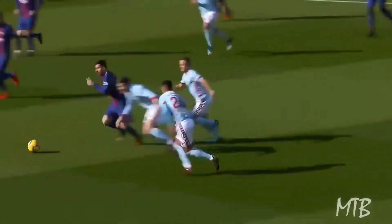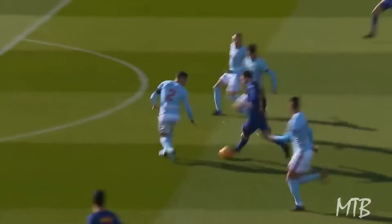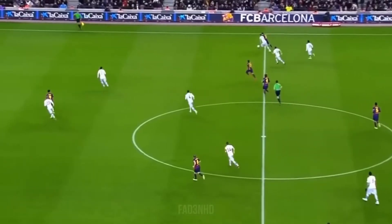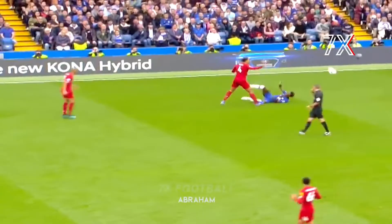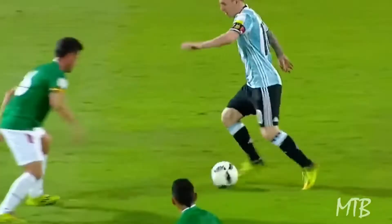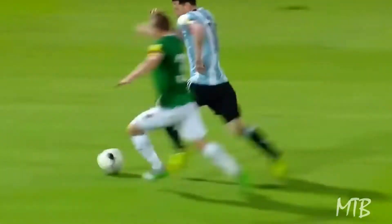Messi also has incredible agility. The clip shown earlier wouldn't exist if Messi didn't have great agility. It helps players stay on their feet and move quickly, and footballers with short height like Messi can master it more easily compared to taller players. This allows him to go through one, two, or three defenders, beating them with fake movements.